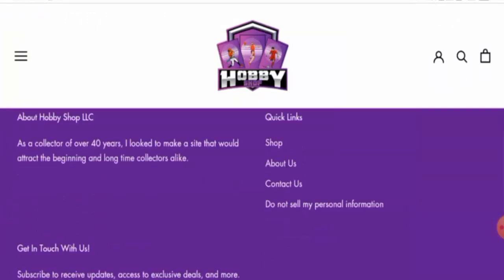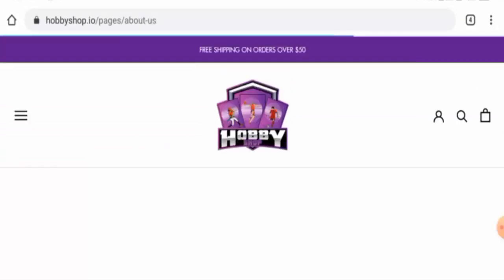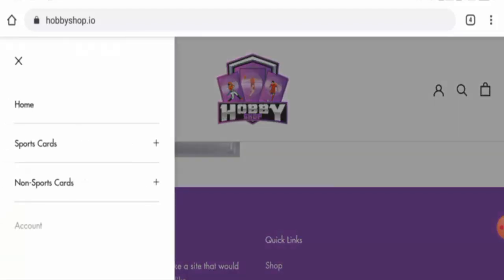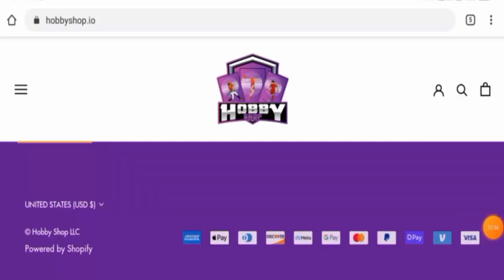The contact information is not available anywhere else either, so that is also a negative sign. This website doesn't have any social media accounts. Regarding the return and refund policy, they do not have a separate page section for that and haven't provided their information anywhere else. For return or refund issues, check our description area — there you will find a link through which you can solve your money issues.